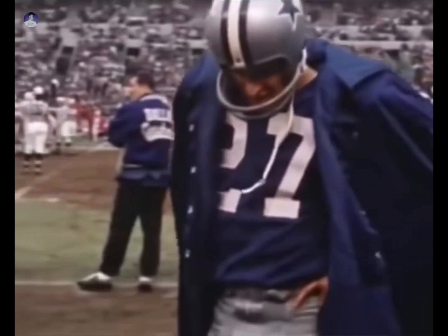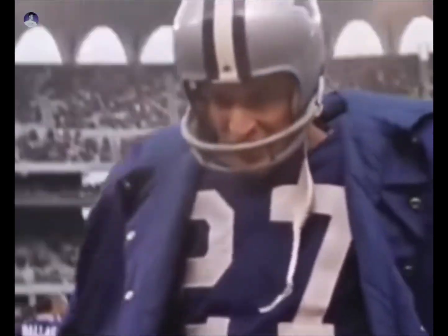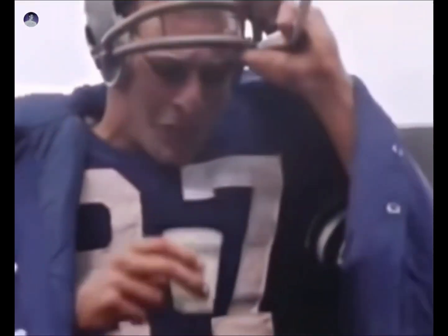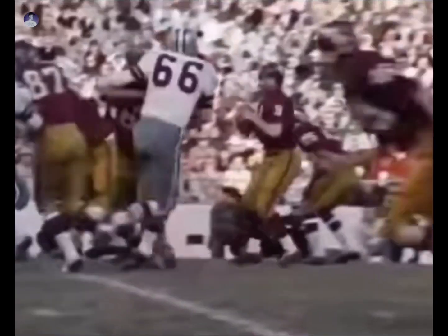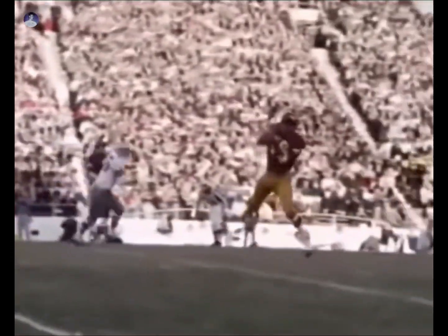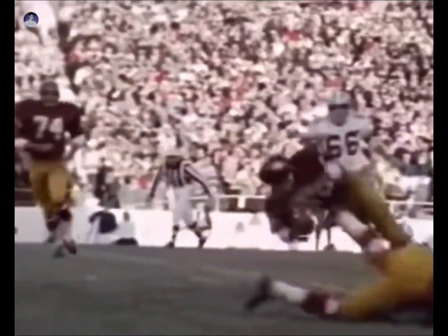The Cowboys' secondary is the fastest in football. All members possess sprinter speed and lightning reflexes. They use speed in a singular violent blur of action.